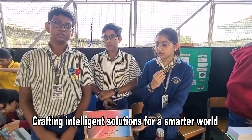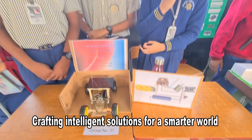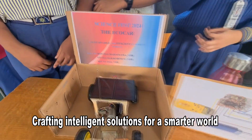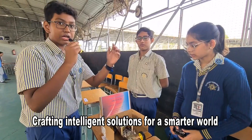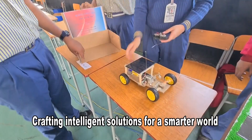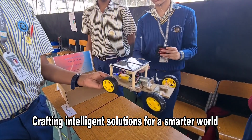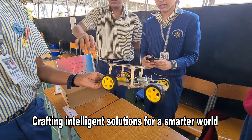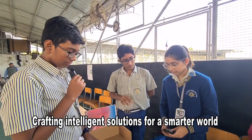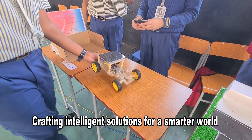Our innovation is the Eco Car, which not only uses solar power but also introduces cost-effective and eco-friendly technology for transportation. We will now show a demonstration of our project, including the rotating wheels and our steering mechanism.